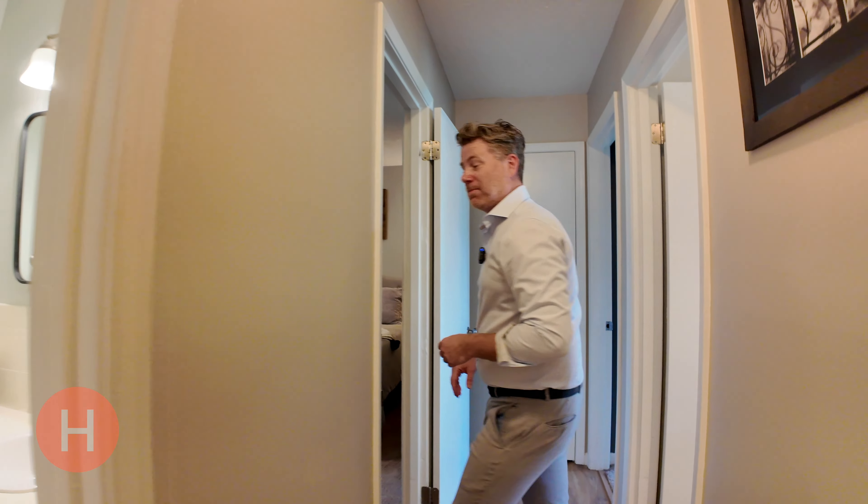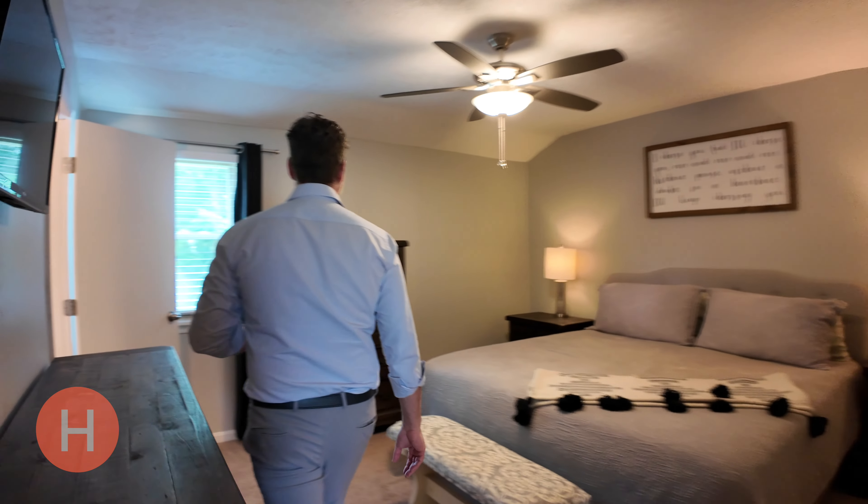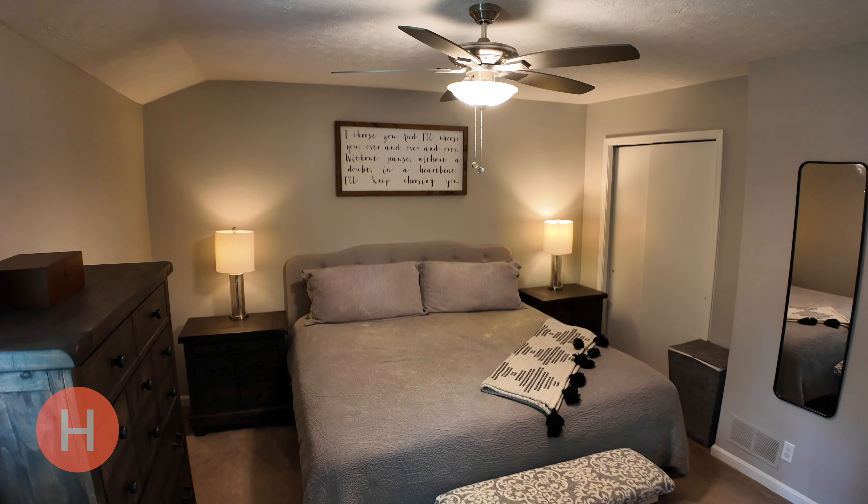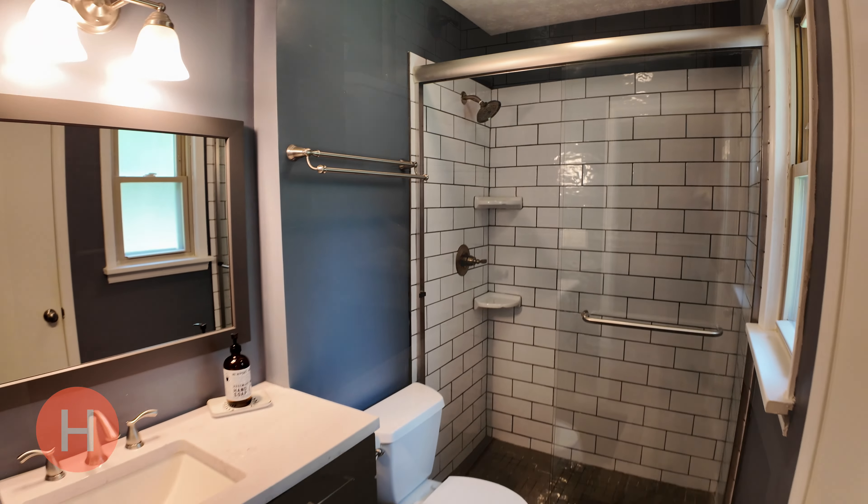Let's go check out the primary en suite. As you can see, it's big enough for a California king, so there's lots of good space in here. And the en suite bathroom was just remodeled in 2020.